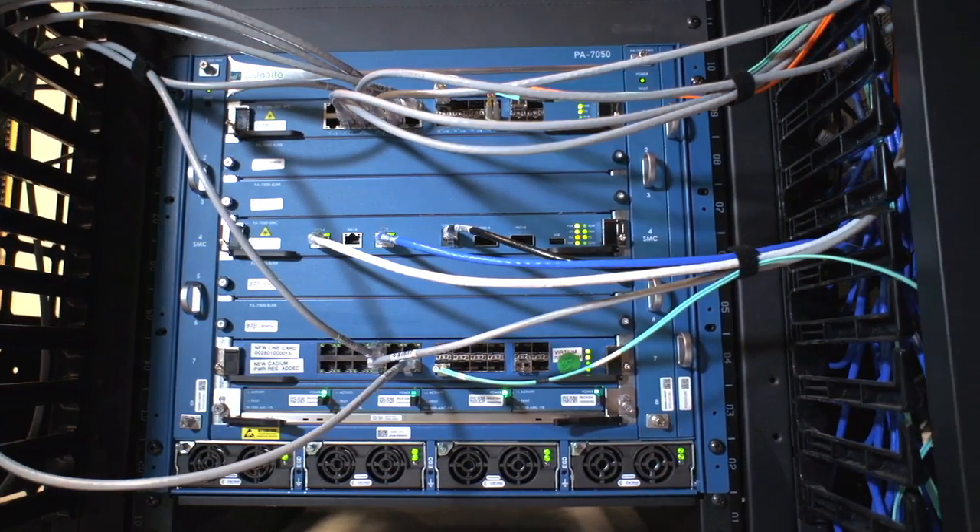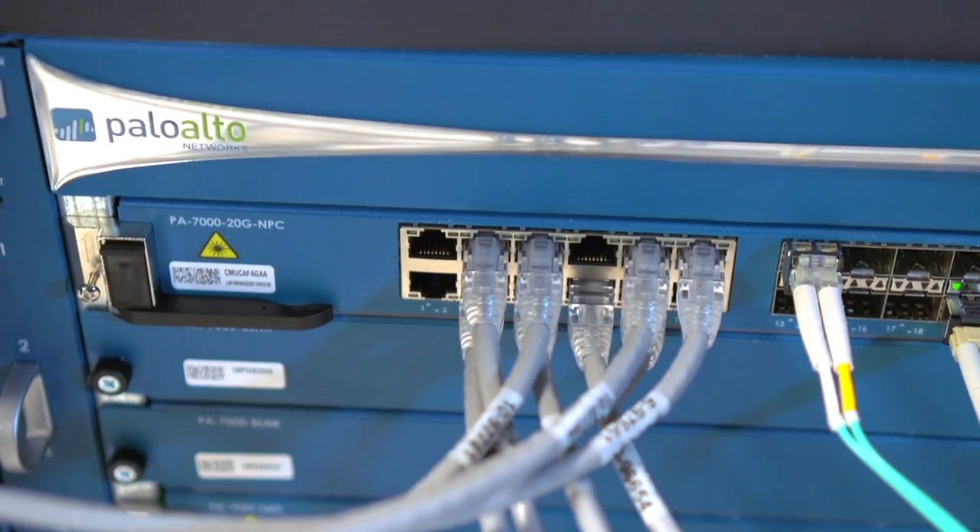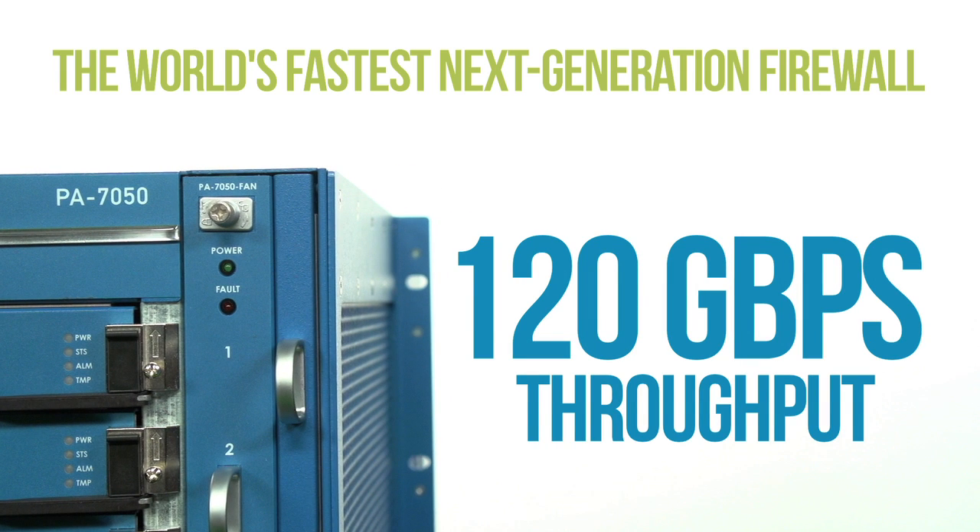Now, what does it do? As a true next-generation firewall, it certainly has to do all of the same things the rest of our hardware and software appliances do in terms of safely enabling applications, and it does that. It runs the same industry-leading PAN-OS operating system and delivers all the same capabilities as the rest of the product. It scales performance — it's the fastest next-generation firewall in the world. 120-gig throughput firewall with App-ID and with everything turned on: antivirus, IPS, WildFire, App-ID, User-ID, et cetera. It is capable of 60 gigabits per second of throughput, measured using HTTP with 64K response size — very typical network traffic achieving those performance levels.